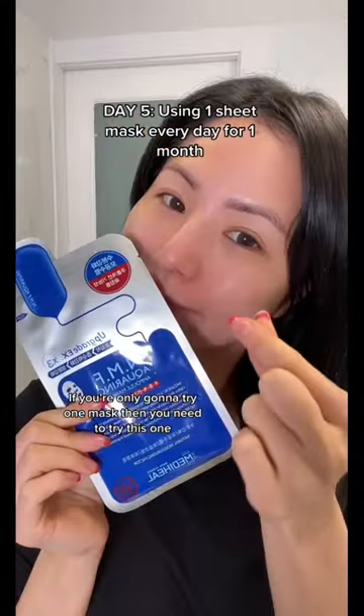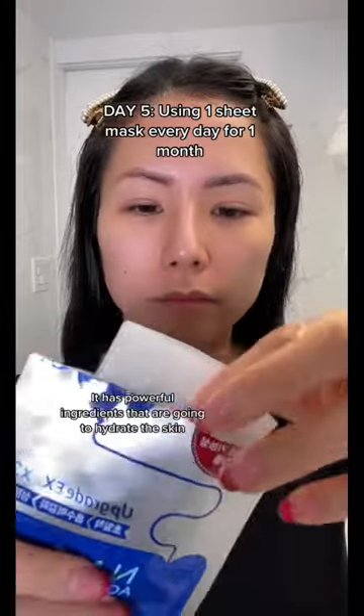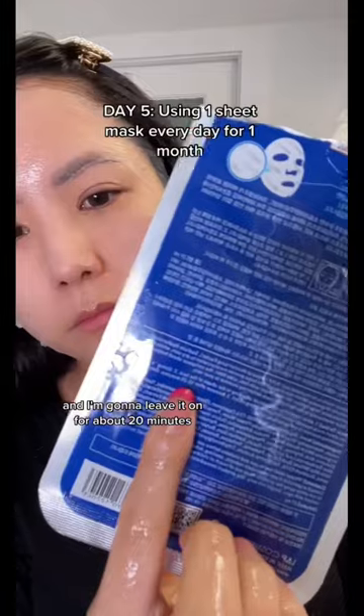If you're only going to try one mask, you need to try this one. I've used it for so many years, and it's definitely a staple of my skincare routine. It has powerful ingredients that are going to hydrate the skin while minimizing the appearance of pores. I seriously love this mask so much, and I'm going to leave it on for about 20 minutes.